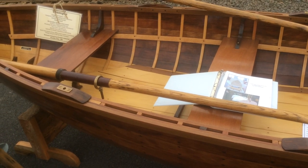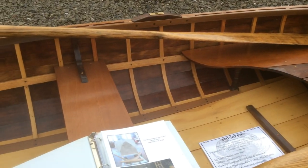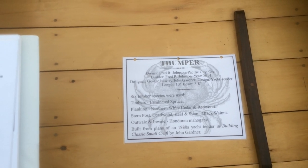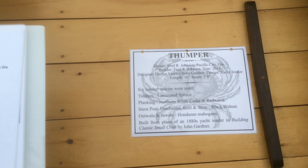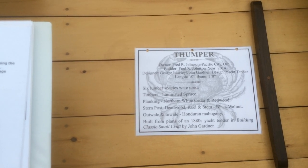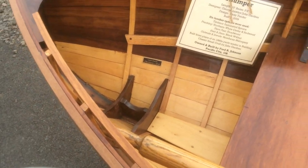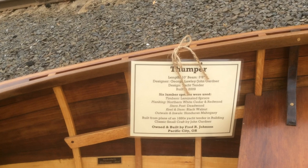Unlike most strip-wood boats, this one uses a little bit wider wood. It's called Thumper, out of Pacific City. There were six different species of wood used in this boat: white cedar, cedar, redwood, spruce, Honduran mahogany, and black walnut. Very, very nice boat.